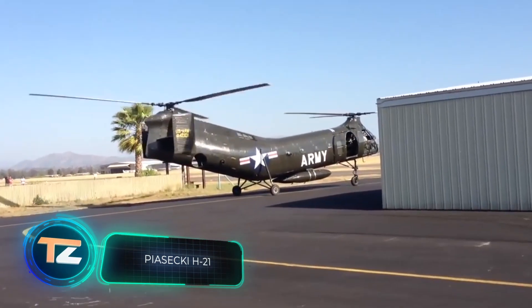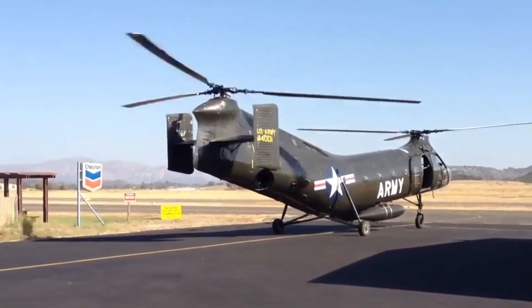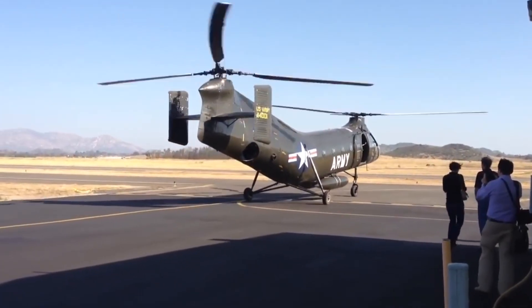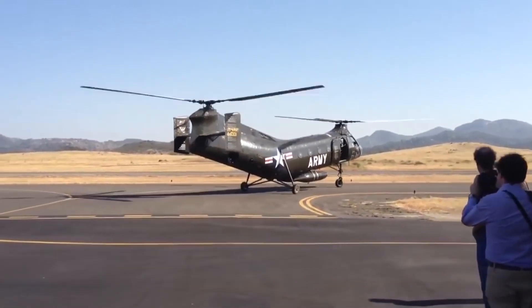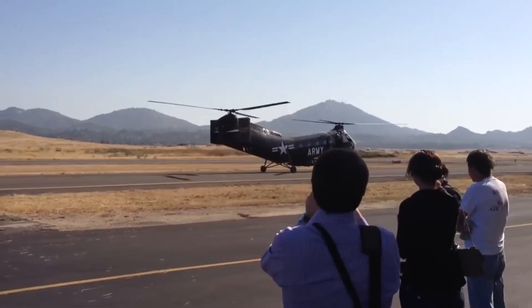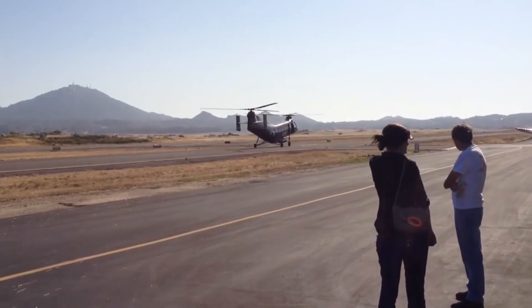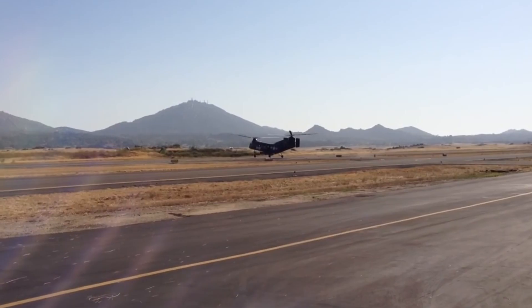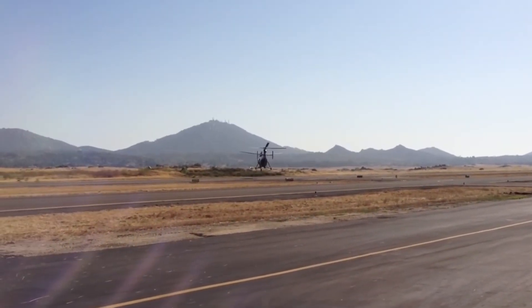Next up is the Flying Banana, which is how the American Piasecki H-21 military transport helicopter was nicknamed for its unusual appearance. It was used not only in the USA, but also in Canada, Germany, France, and Sweden. The Bananas were in operation from 1953 to 1967, and 707 units were built. The helicopter also had a more respectable nickname — the Workhorse — because it could carry 20 soldiers or 12 wounded people on a stretcher and two paramedics, at speeds of up to 131 miles per hour.